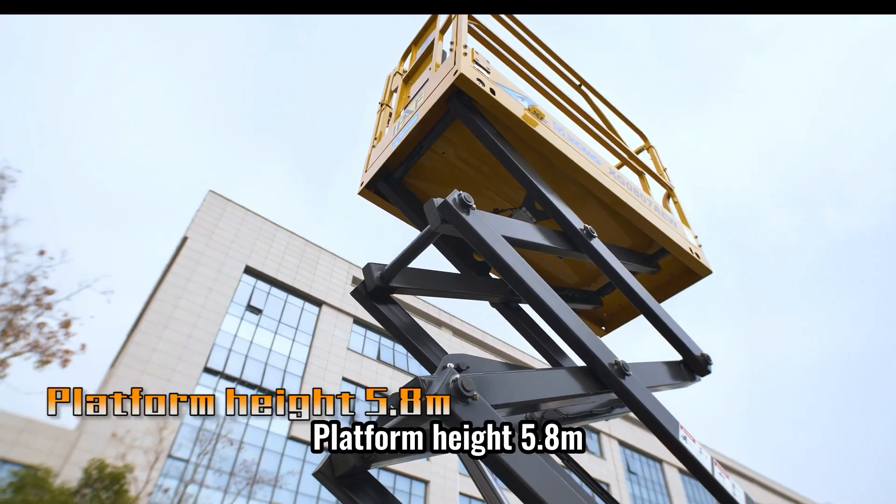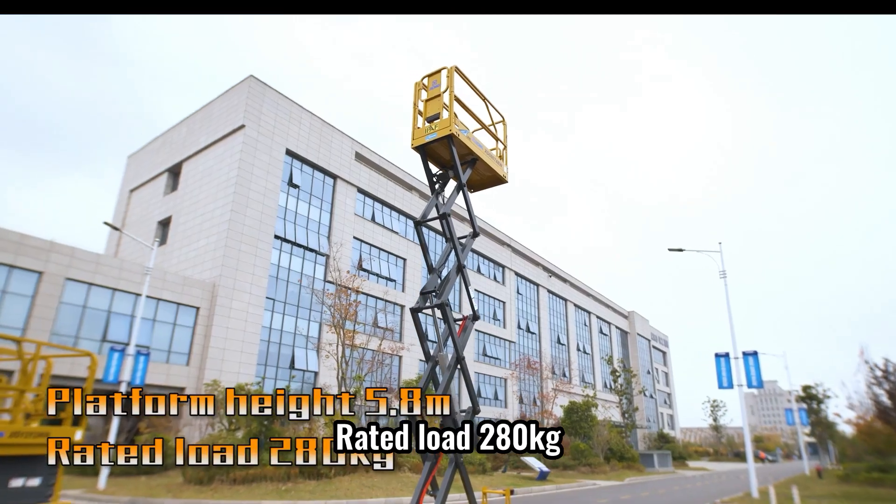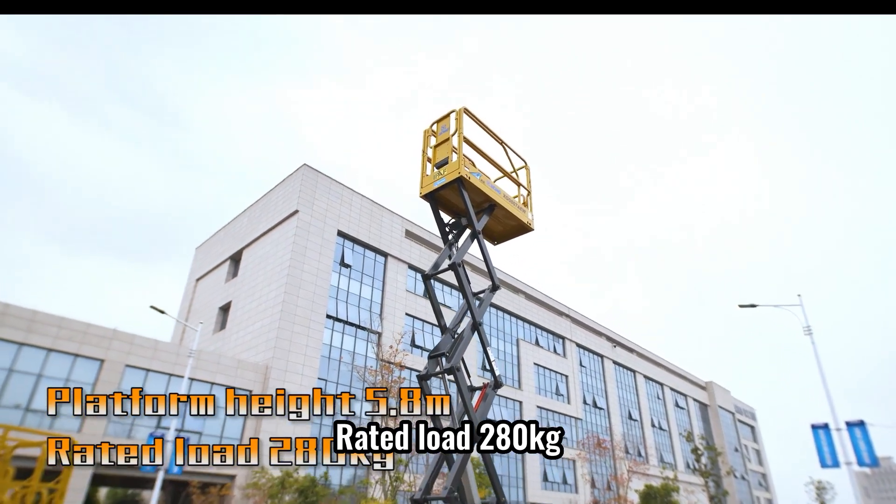Platform height 5.8 m, rated load 280 kg.